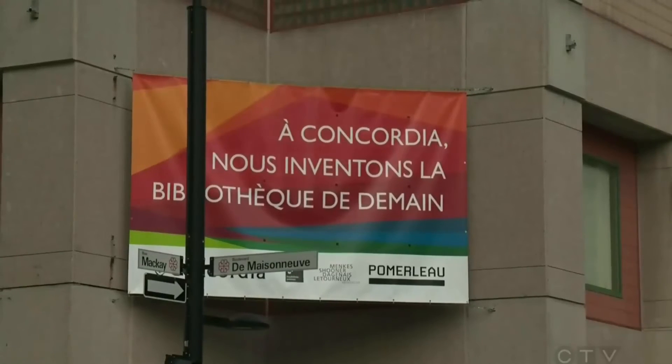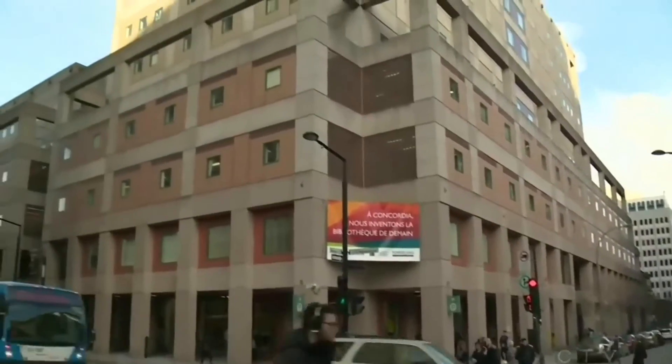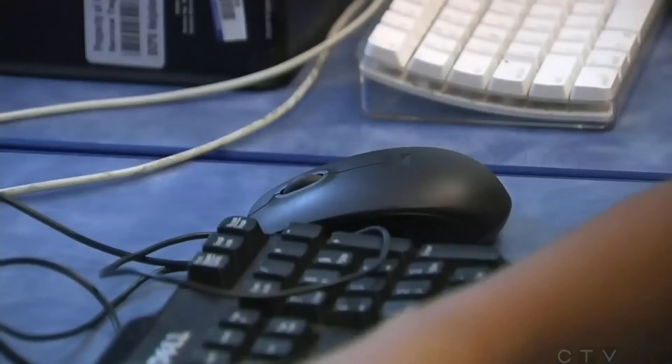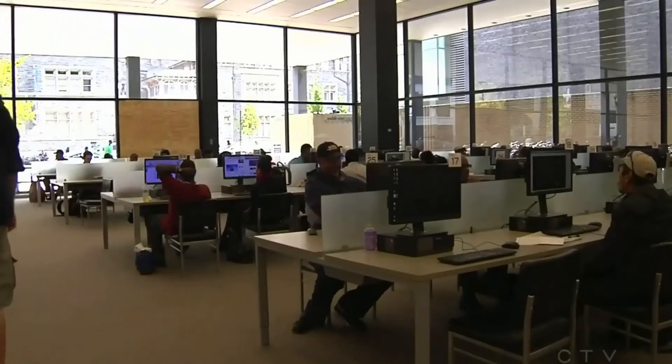The sign outside heralds how Concordia is inventing the library of tomorrow. But it's the library of today that had the university issuing a warning to its entire community. 70,000 students and staff members work and study at Concordia University, and many use its libraries and public computers. But now it's found some of those library computers were being recorded.